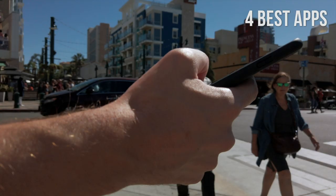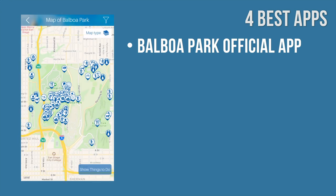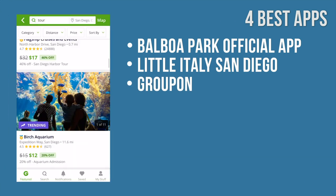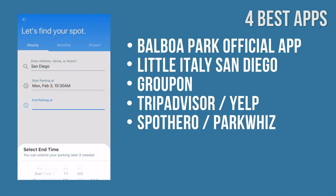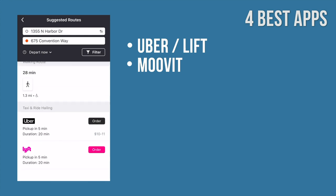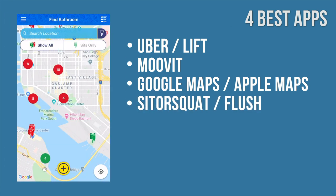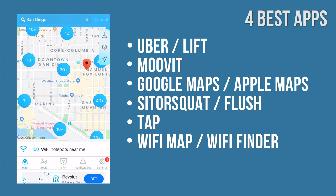Number 4: Best Apps. Your phone can be your best buddy in San Diego. Here are some great apps you can use: Balboa Park Official App, an interactive guide to the park's museums, art, venues, gardens, and zoo; Little Italy San Diego, a helpful tool for exploring the Italian community in the city; Groupon for promo codes and saving alerts for nearby dining and other deals; TripAdvisor and Yelp for reviews of restaurants, hotels, museums, and tours; SpotHero or ParkWhiz to find and book parking near your destination; Uber and Lyft for getting around the city; Moovit to find an updated schedule for public transportation; Google Maps or Apple Maps for walking, public transportation, and driving — Google Maps also lets you download maps for offline use; Sit or Squat for finding public toilets; Tap to find the nearest drinking water fountain; and Wi-Fi Map or Wi-Fi Finder to find Wi-Fi throughout San Diego.